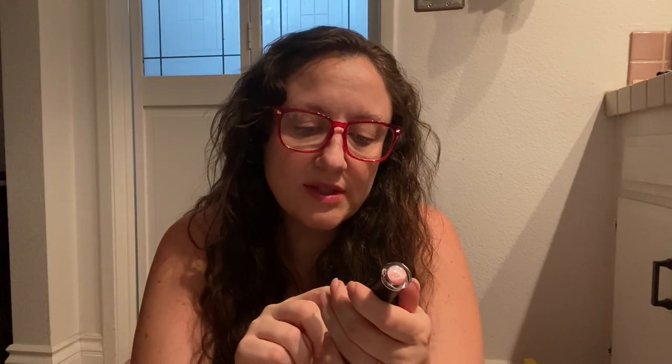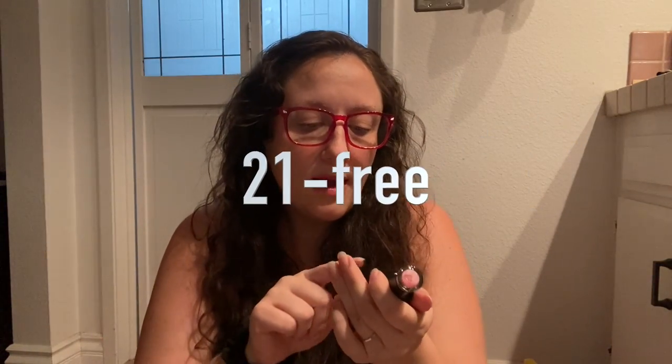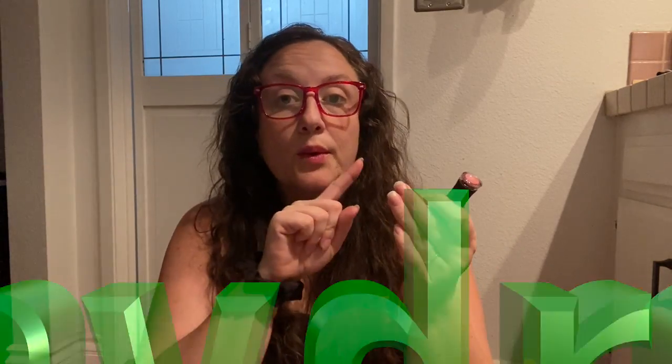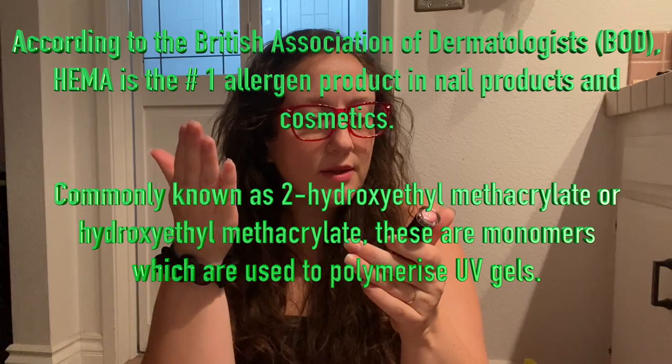So there's that color — this is in the shade Fruit Punch. And on the back it says that it's vegan, cruelty free, nine-free, which I believe on the website says 12-free. I think they updated the formula, and HEMA free, which to be honest I don't know what that is, but I will look it up and put it across the screen because I never want to be without the knowledge and information.